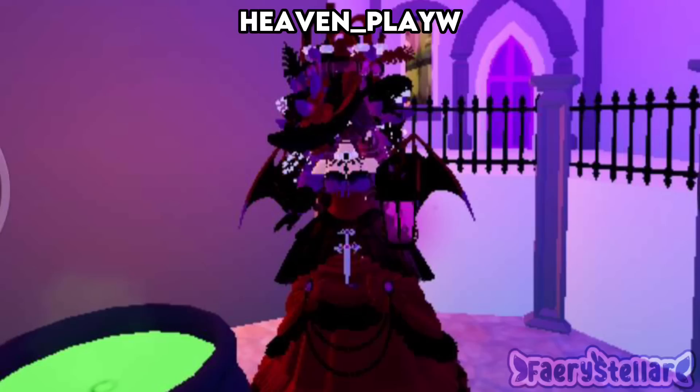This outfit is so pretty — the head accessories are a lot, but they match well. I rate this outfit a 10 out of 10.